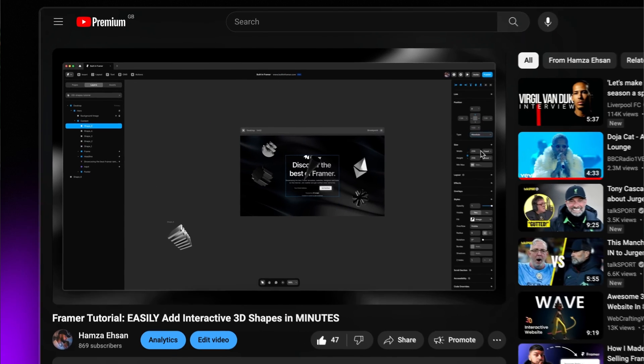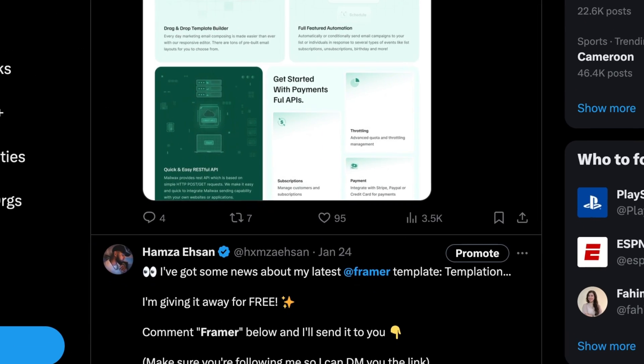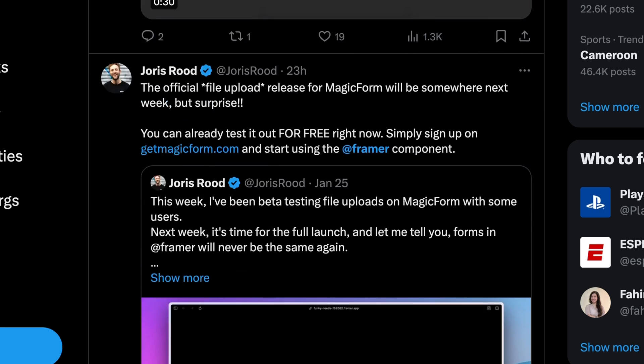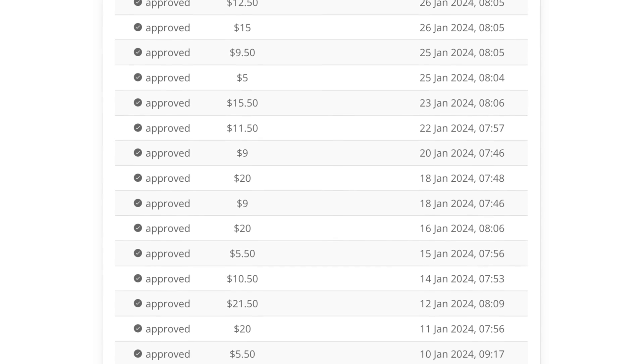The final way that I use to get referrals is by creating content around Framer, and a great example are these YouTube videos. Often when I'm doing a Framer tutorial or walkthrough, I'll provide a link in the video description for anyone that doesn't have a Framer account — and that is of course my unique Framer signup link. So if anyone decides to click the link and signs up to a paid plan, I'll secure their referral. The same goes anywhere that you make content — whether it's Twitter, Instagram, or wherever else, offer your signup link and you'll start securing referrals left, right, and center.